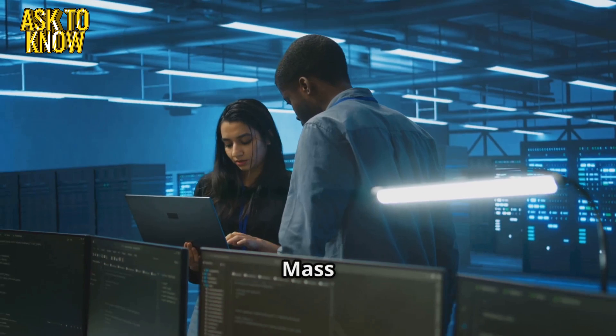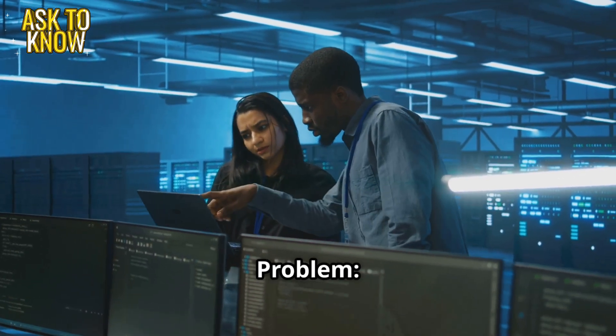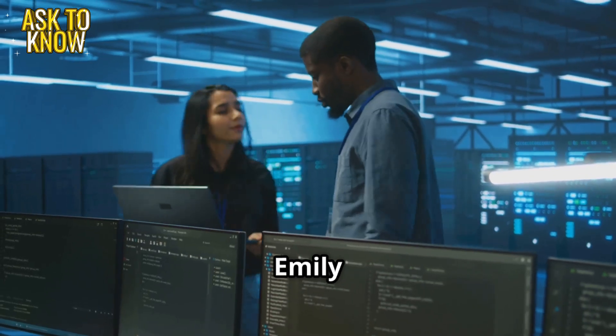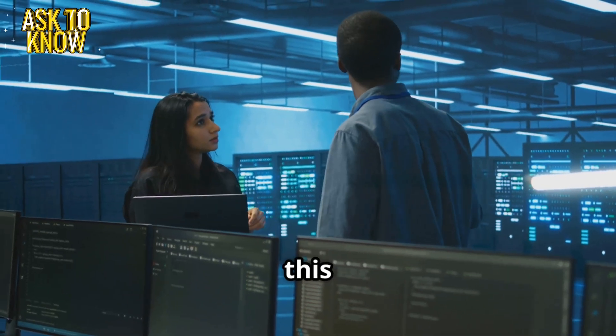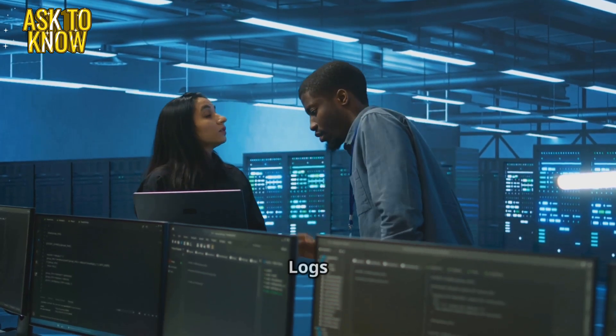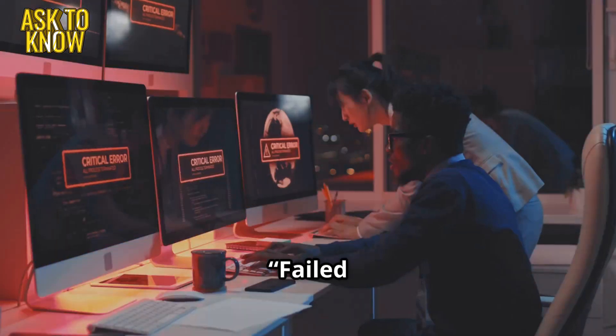Ticket 1: Mass account lockout issue. Problem: multiple users are unable to access their accounts. Emily, try these steps to solve this problem. Check logs: navigate to Active Directory, security logs, and filter by failed logins.